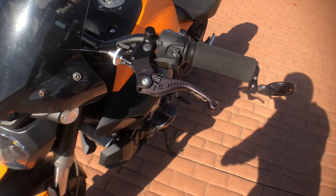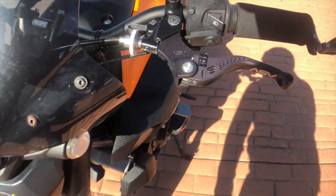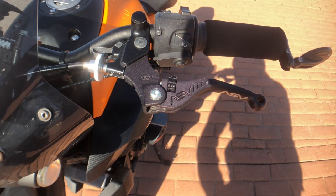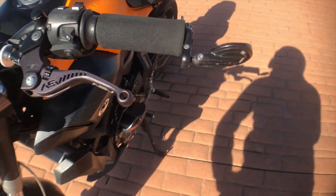Going back here, I also have these ASV race levers. These are by far so much superior than CRG levers because they don't fade and turn purple like my CRG levers did. I do like my CRG mirrors though.